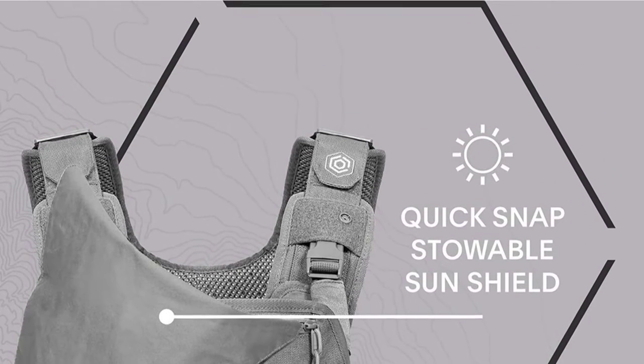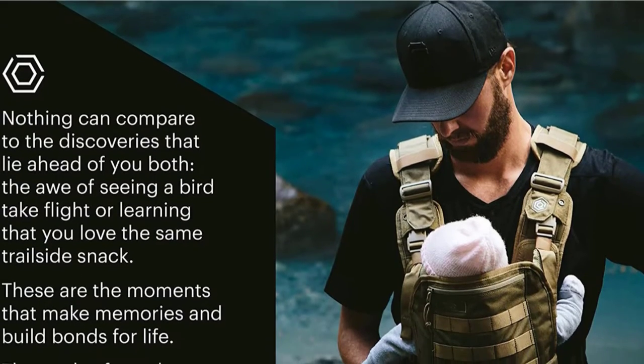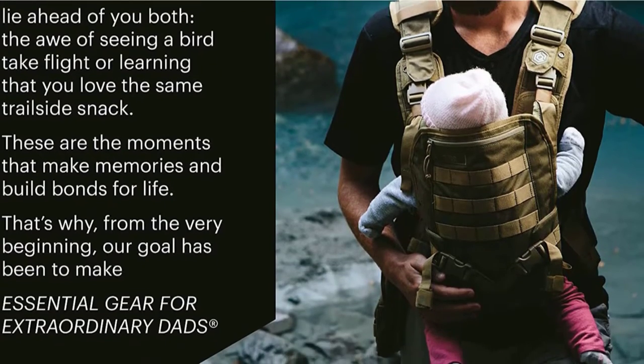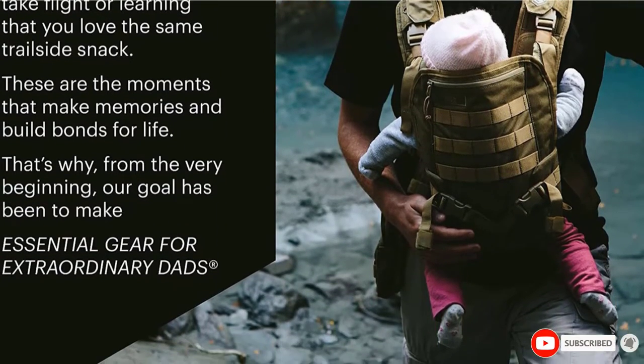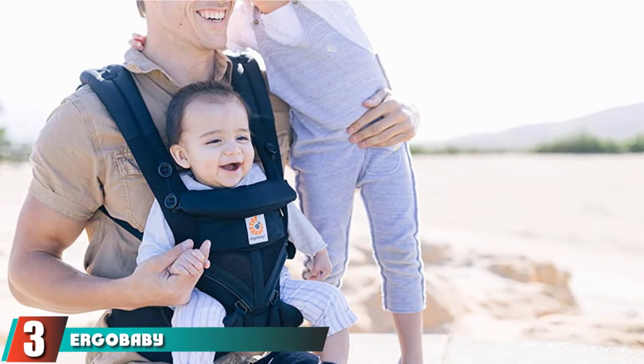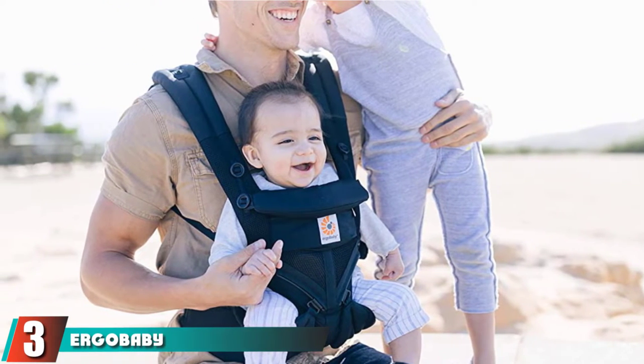Dangling legs, especially in the first few months of life, can increase the risk of hip dysplasia. When purchasing a new carrier, be sure to check the fit and make sure the base of the carrier is wide enough to support your baby's thighs.